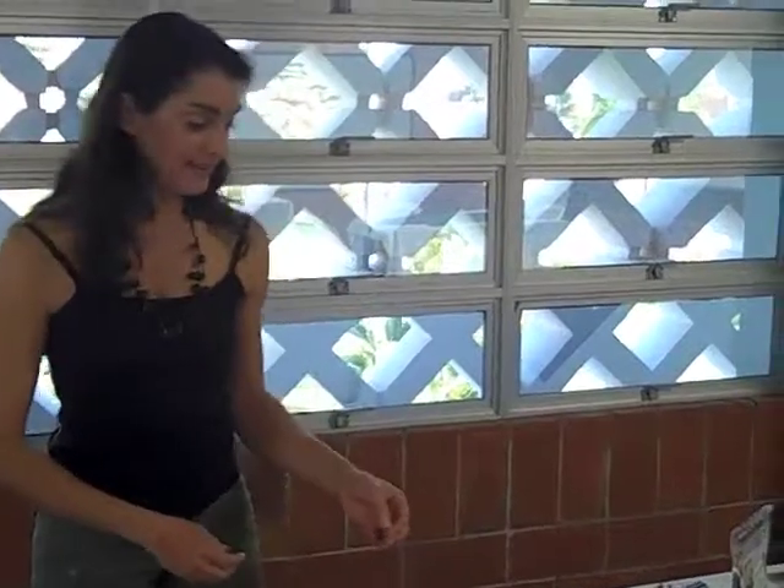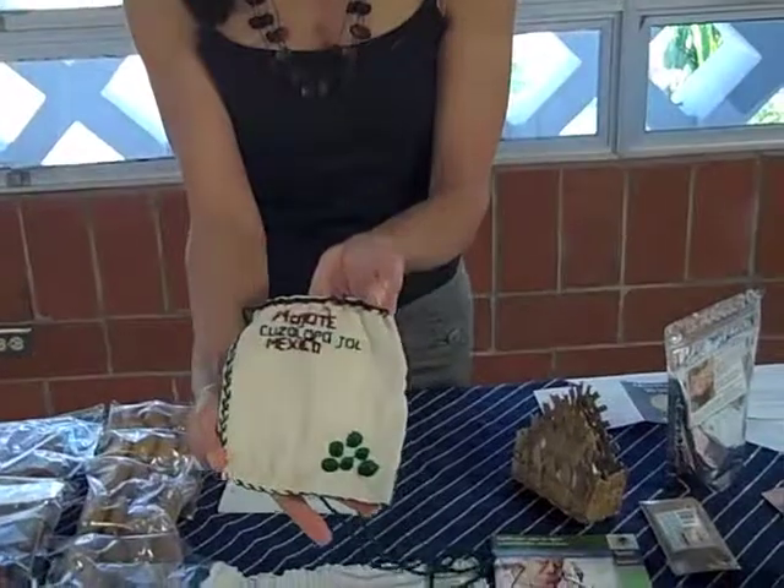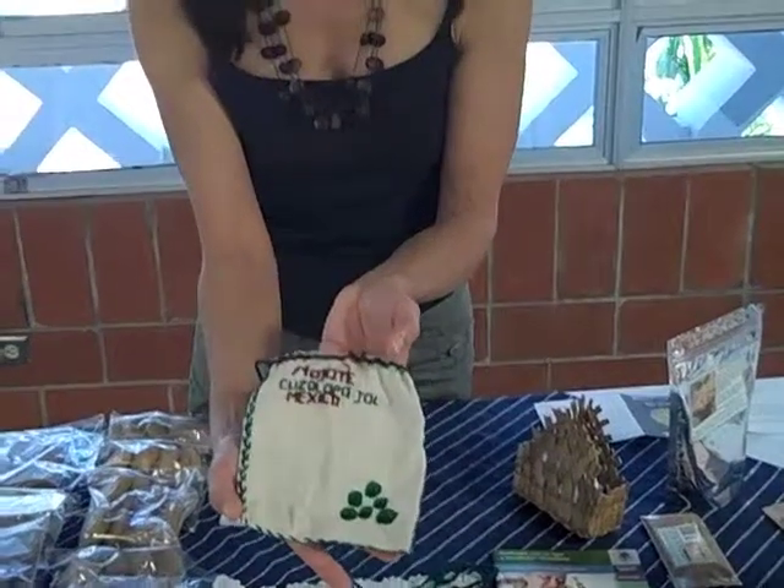These are Mayanut funnel cakes — you know what they are, don't act like you don't love them. Mayanut cookies — these are very yummy. These are some little embroideries they've made; this one's really cute with the Mayanut design. In this part of Mexico, up in Jalisco, they call it mojote. Also in Nayarit, they call it mojote or capomo.